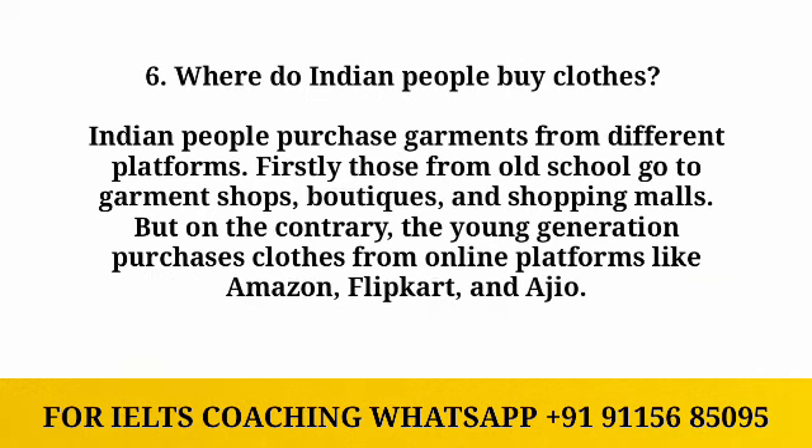The last question is: where do Indian people buy clothes? Indian people purchase garments from different platforms. Those from the old school go to garment shops, boutiques, and shopping malls. On the contrary, the young generation purchases clothes from online platforms like Amazon and Flipkart.